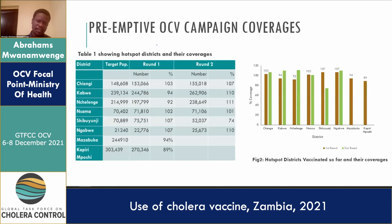Looking at the preemptive OCV campaign coverages, you can see the districts on the left with their coverages. We scored around 103% for Chienge, 94% for Kawe. We had quite a number of high coverages, except in the second round we had some lower coverages, especially in Shibuyunji where we had about 74%. This was because we had a national election and that district is close to the capital, so conducting the OCV campaign alongside political campaigns was a challenge.